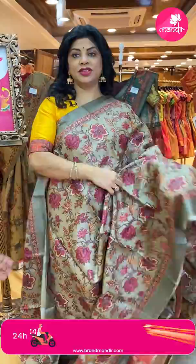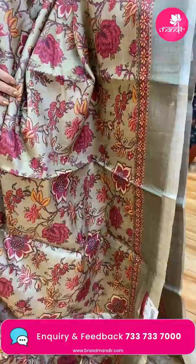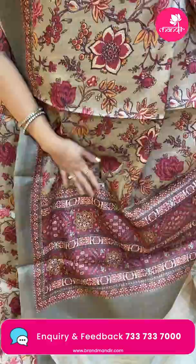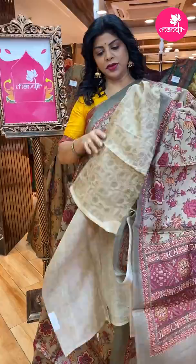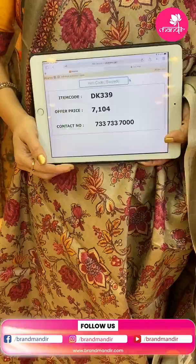Very lovely beige and cement-ish color — very pretty, printed florals with the tassel fabric border. Plain contrast with floral print border and pallu contrast with beautiful print. Self printed blouse with border. Sari pricing: 7,104. DK 339 is the code.